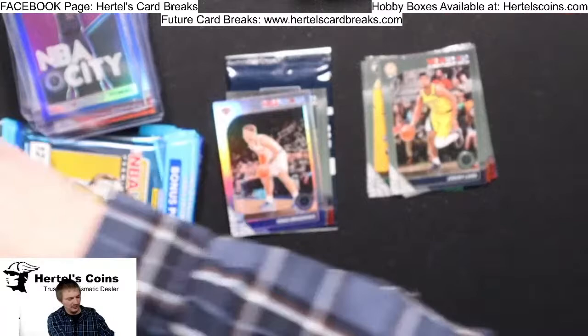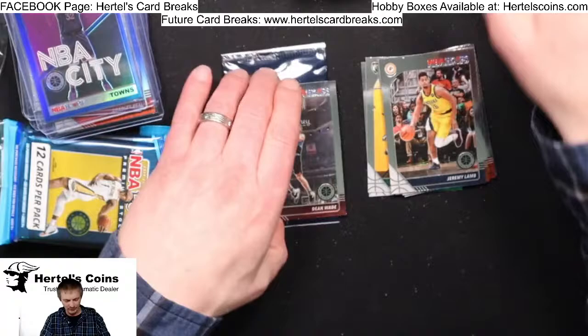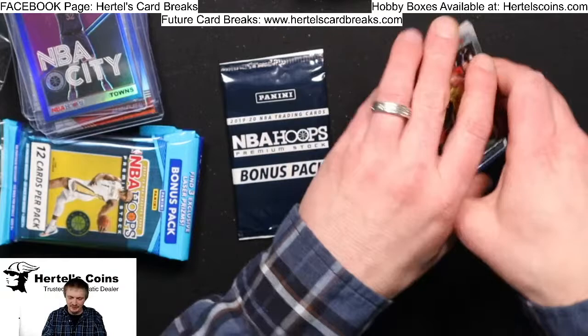Alright, we got two more packs after this — let me sleeve these up really quick. I sleeve all rookies for people, even if they're second string, because one day they might pull a Tom Brady and end up becoming a monster later on. So I always sleeve the rookies just in case.